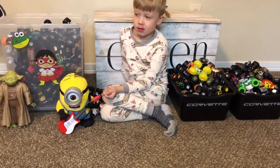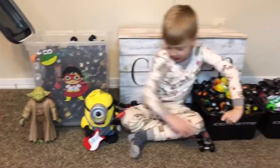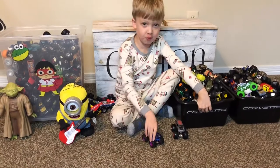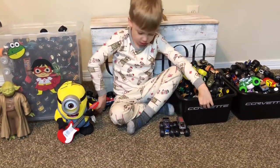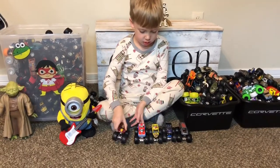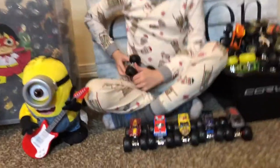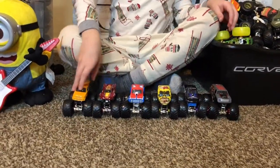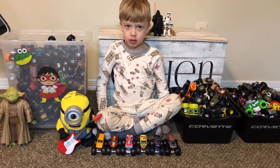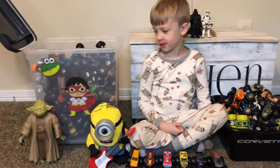So now we put all the ones that were out here back in the bins and we're gonna do the big bins. These are my most favorite ones. Today is Christmas so he got some new ones for Christmas. He's pretty excited! Now we're gonna do the big bin.